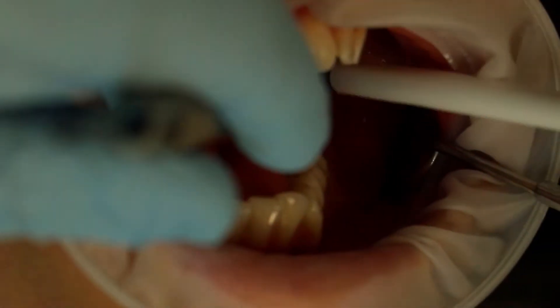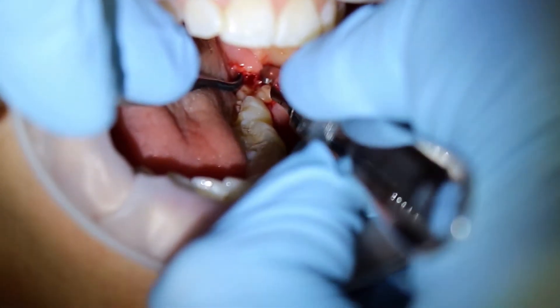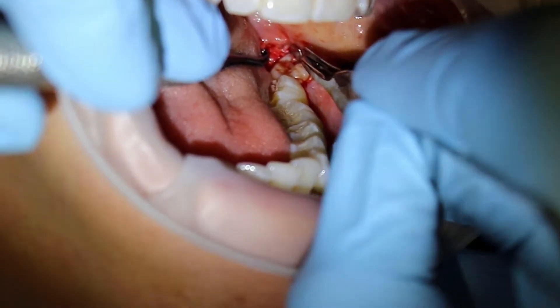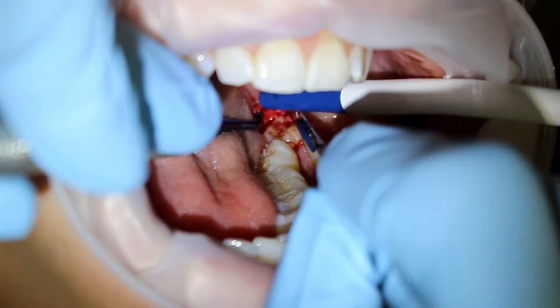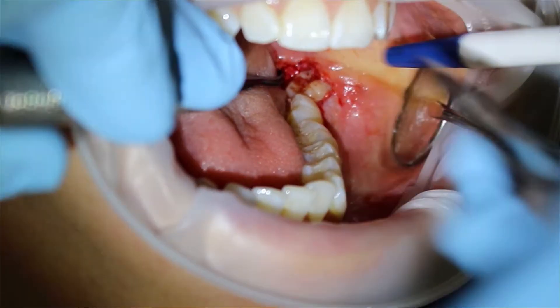I then put the periosteal elevator on the left side of the tooth just to retract that. By this stage I've got the assistant with the mirror on the cheek side. When she pulls that across, it gives me better access and also pulls the tissue across so I can see more of the tooth and get a better idea of whether it will be able to fit through the hole I'm now making. I decided I wanted to go back a little bit further just to make sure I have enough of a view there.